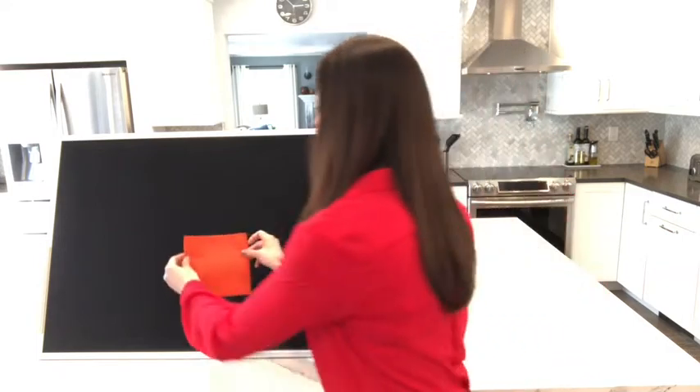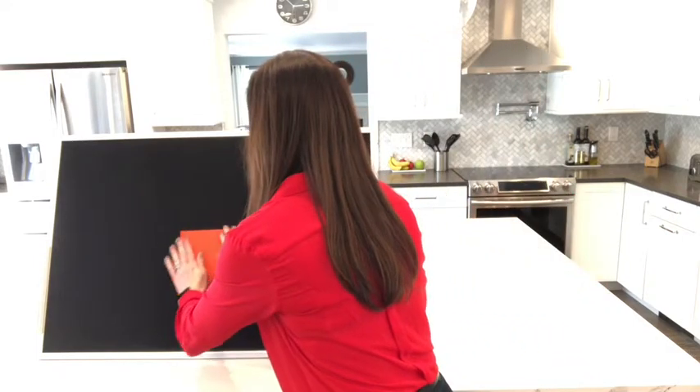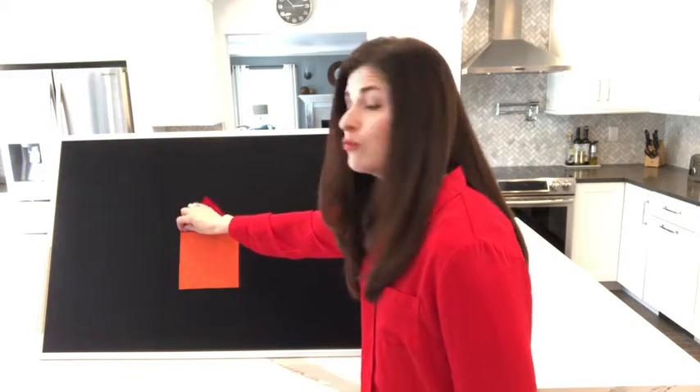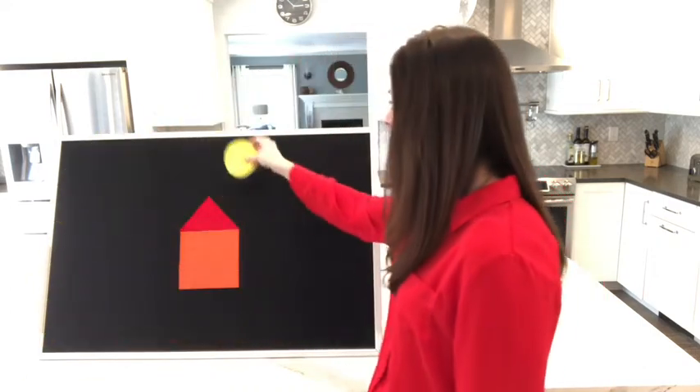Once upon a time, there was an orange square. He was all by himself and he was very lonely until one day... plop! A red triangle fell from the sky and landed right above the orange square and he was so happy.